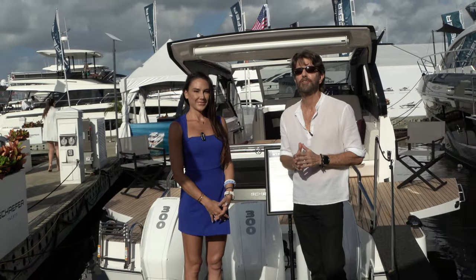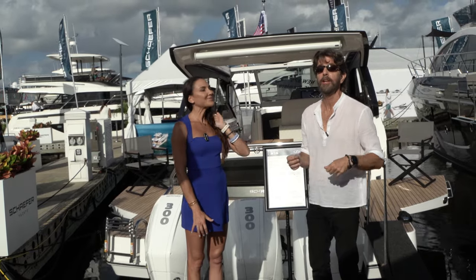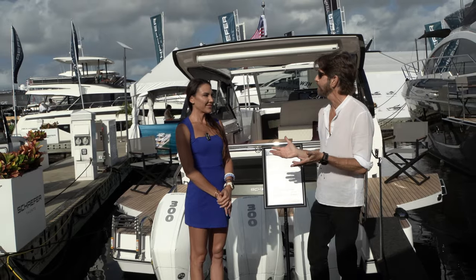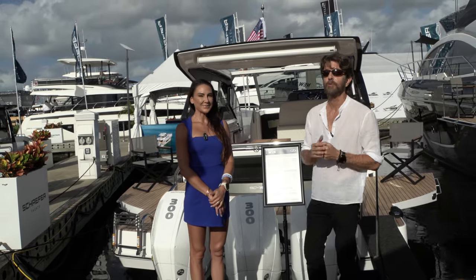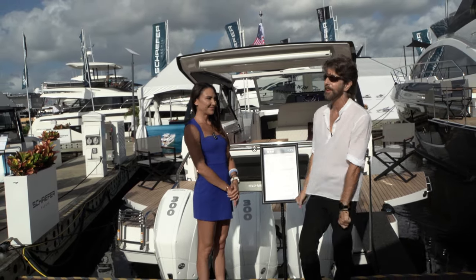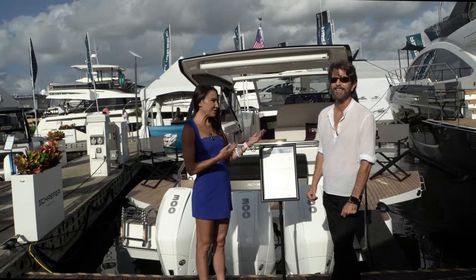Back at the Fort Lauderdale International Boat Show, we are aboard the 2024 brand new Schaefer 375, and this is the US premiere. We are fortunate to have with us Amber Bogart from Schaefer Yachts, who has been kind enough to take us through this beautiful vessel. Happy to show you around.